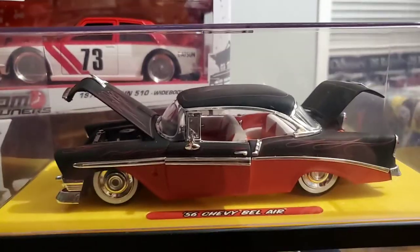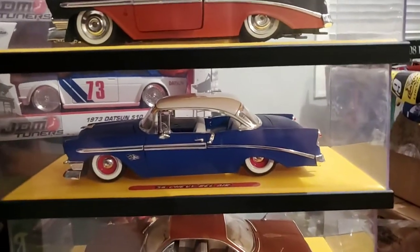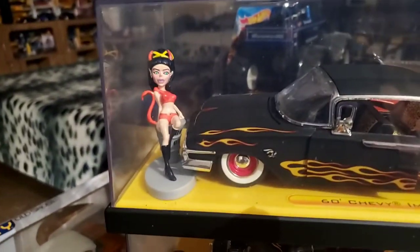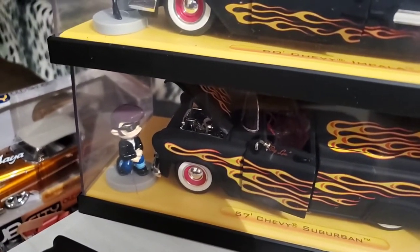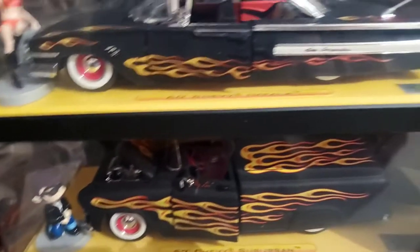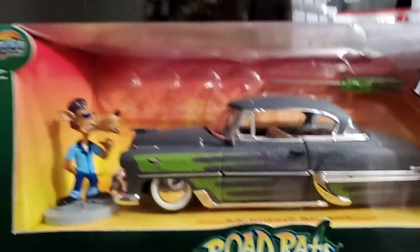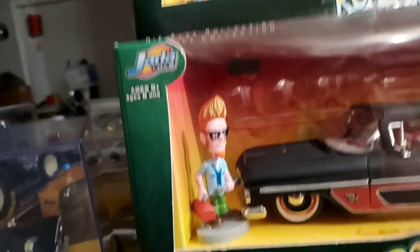They came with plastic cases and plastic bottoms. They continued that but included a figure with them as well. This one is the She-Devil. This is the Jada Toys cool guy that appeared on some of the packages. Then they continued the line but dropped the case, though you still had the figures — Wolfman, and then this cool guy.